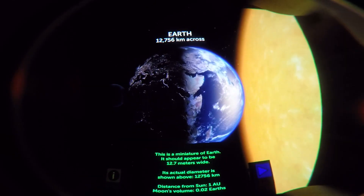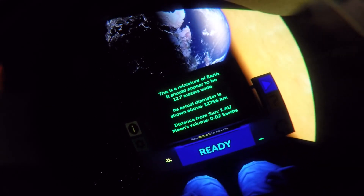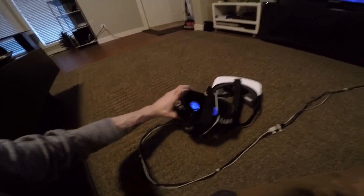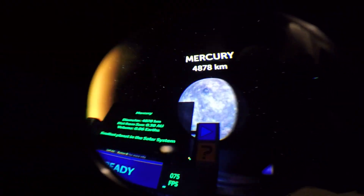After a couple days of using the Gear VR, I do not want to go back to the screen on the DK2 — it looked horrible. When I tried this out I sat here and went back and forth between the two, and compared to the Gear VR, the DK2 screen just doesn't hold up.